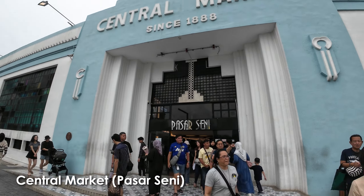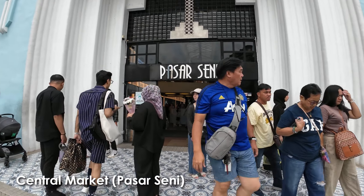In Chinatown we cannot miss Central Market, one of the oldest markets in KL. It used to be a wet market a long time ago, but now it's more like an arts and crafts boutique handicraft kind of place with art deco design, and recently they revamped so there are new things now.